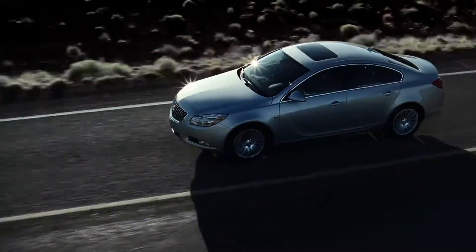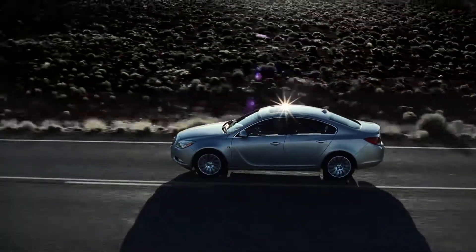Introducing the sport-injected 2011 Regal from Buick. Let the performance begin.